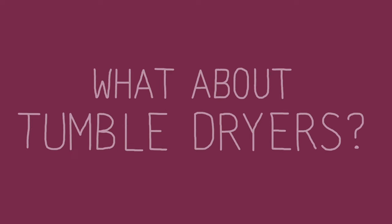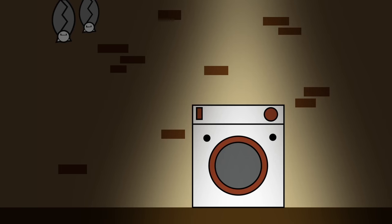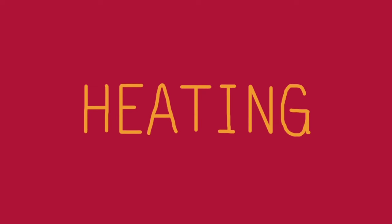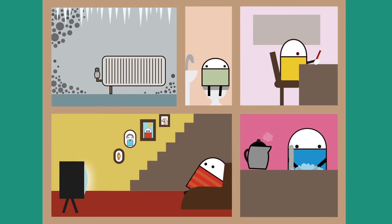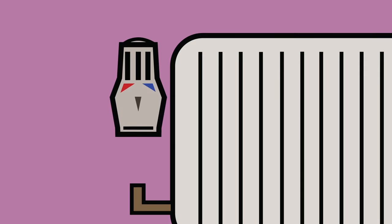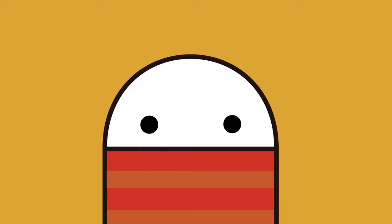What about tumble dryers? Ideally, tumble dryers ought to be located in outside buildings or away from habitable parts of your home, and installed in accordance with the manufacturer's guidelines. It's really important to heat your home correctly, because cool rooms attract the most condensation. Rooms not used often should have heating at a low but consistent temperature. You can install thermostatic radiator valves to better control the heating whilst saving you money.